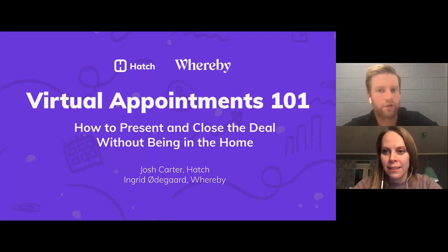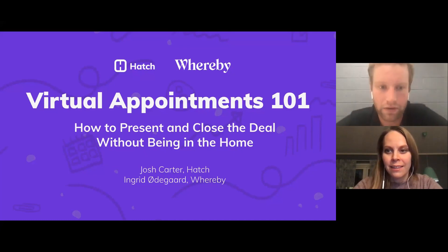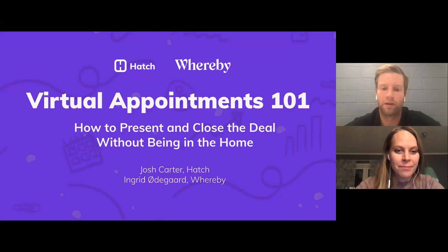Good morning, good afternoon, wherever you are joining us from today. I'm pleased to have Ingrid here on the webinar from Whereby, the co-founder and chief technology and product officer. We're going to get started in just a couple minutes. Today we're going to be covering virtual appointments 101 — how to present and close the deal without being in the home.